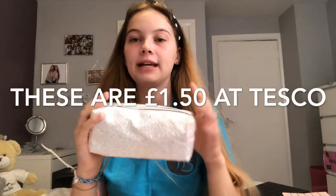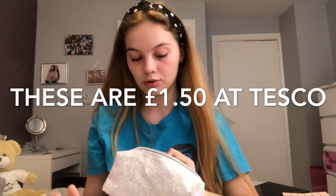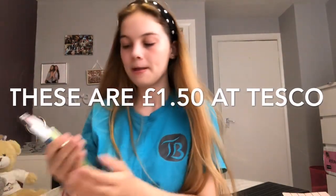Next is my pencil case — it's a glittery holographic one from Tesco for £4. First thing going in is these three pens — a Snappy rollerball from Sainsbury's for 75p. I also have four extra pens to give out to people if they don't have one, since I don't mind if these go missing. I get them free from where my dad works.